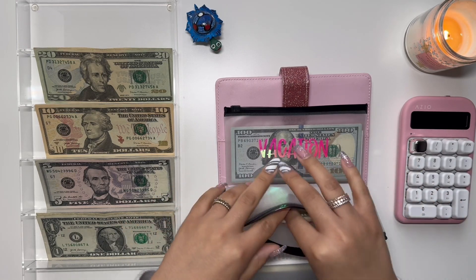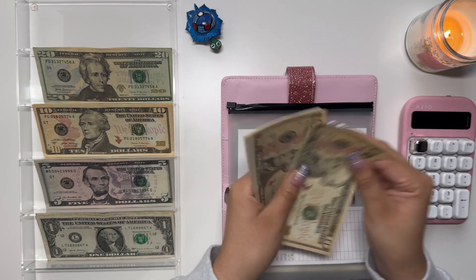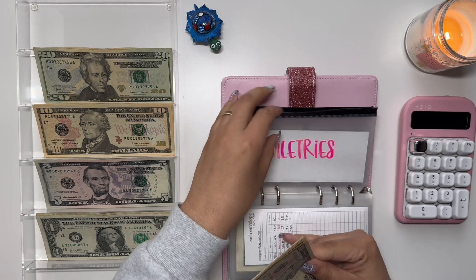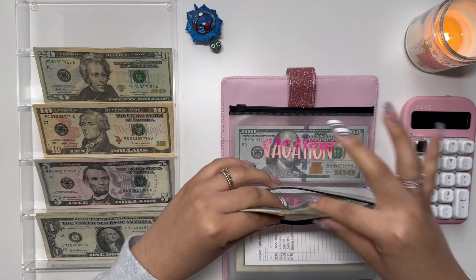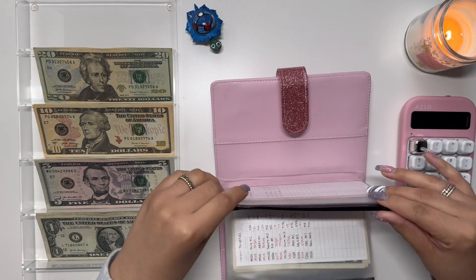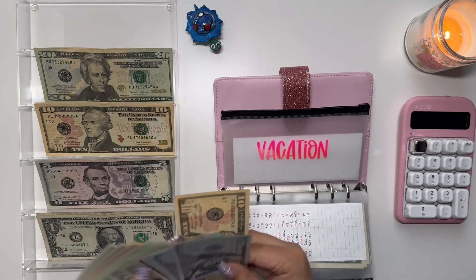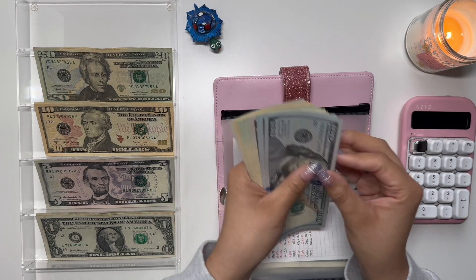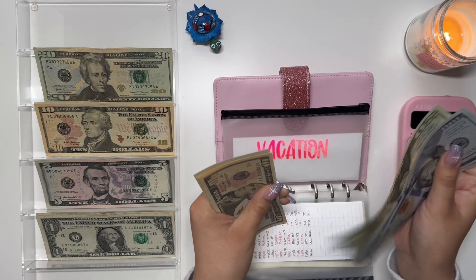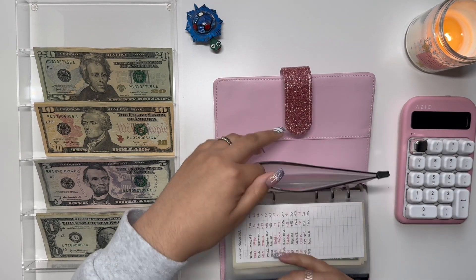Toiletries is getting $10. So we're at 10, 20, 25, 26, 27, 28, 29, and 30. Vacation is also going to get $10. We have 100, 200, 300, 350, 370, 390, 410, 430, 440, 450, 460, 465, and 470 — yes, $470, which is great.